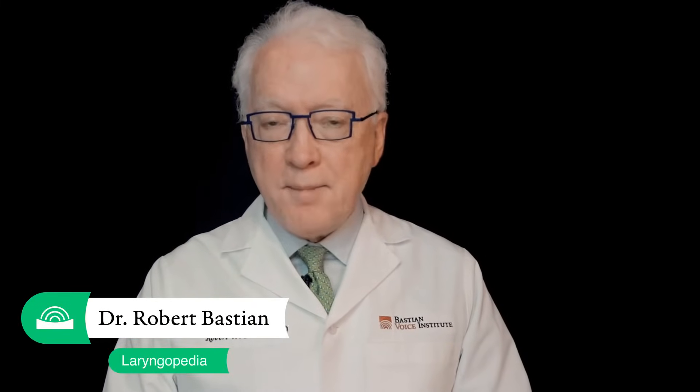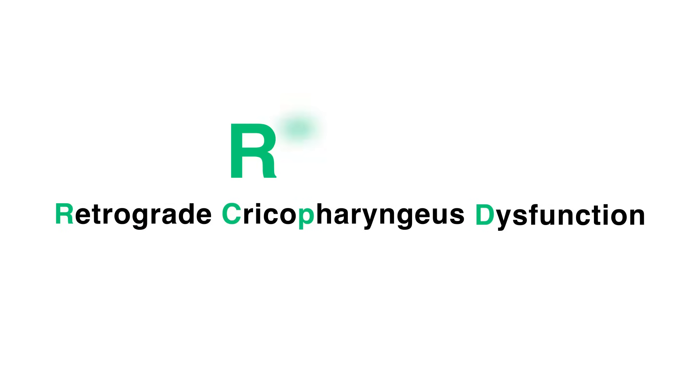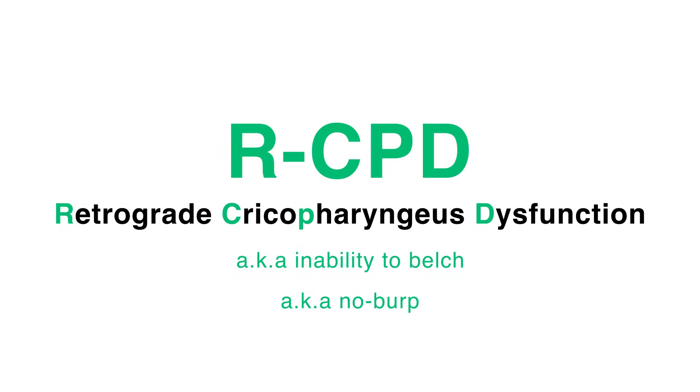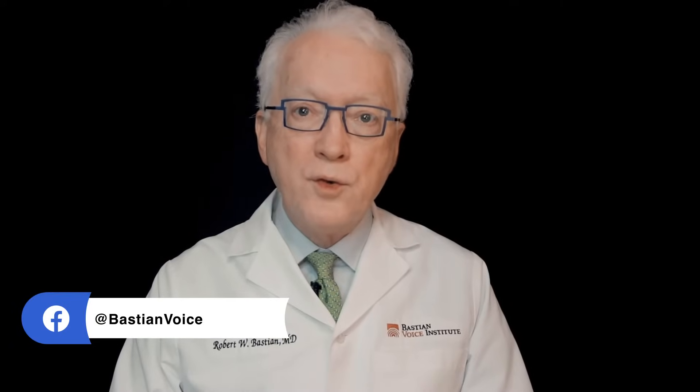Hello, I'm Robert Bastion of Laryngopedia and Bastion Voice Institute. I'm making this video for persons with retrograde cricopharyngeal dysfunction — inability to belch, no burp — persons who have undergone the Botox treatment and now their question is: how do I practice burping so that I can make this injection of Botox into the sphincter once and done? I'm 26, I had the Botox, I want to try to not ever need it again, to burp normally now for the rest of my life, using the Botox as what I call training wheels.